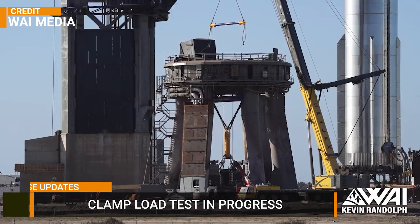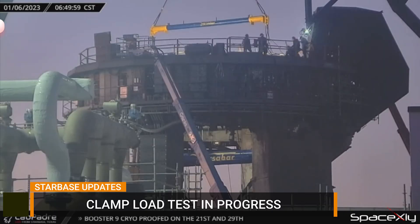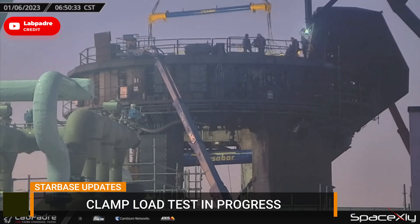The new clamp load testing has been going on on the orbital launch mount. Although it is hard to see how and when they conduct this test, it seems like all is going well.